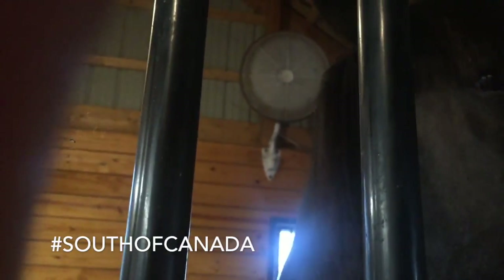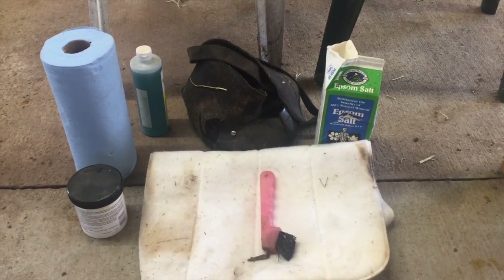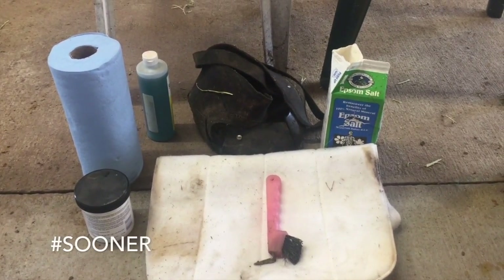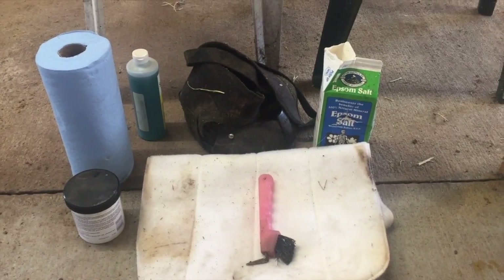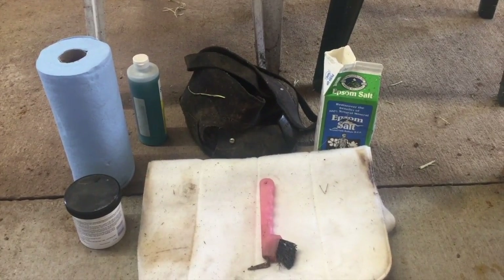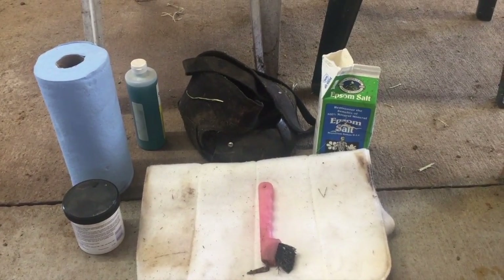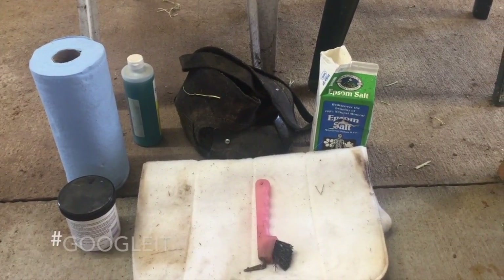Number seven: if you have a draft horse, that means sooner or later your draft will get a hoof abscess. I highly recommend having all the products on hand needed to treat abscesses at all times. If you're unsure of what these products are or how to use them, contact your veterinarian.